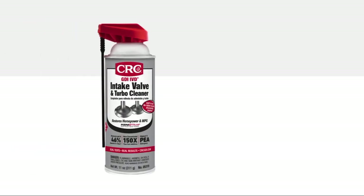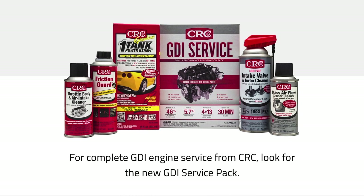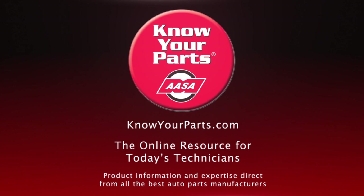That's it. Thanks for taking the time to learn about CRC GDI IVD intake valve and turbo cleaner. We hope you'll make it a part of your regular service for your customers with GDI vehicles — we believe they'll appreciate that you've given them an affordable way to preserve their vehicle's performance and protect their investment. Thank you.